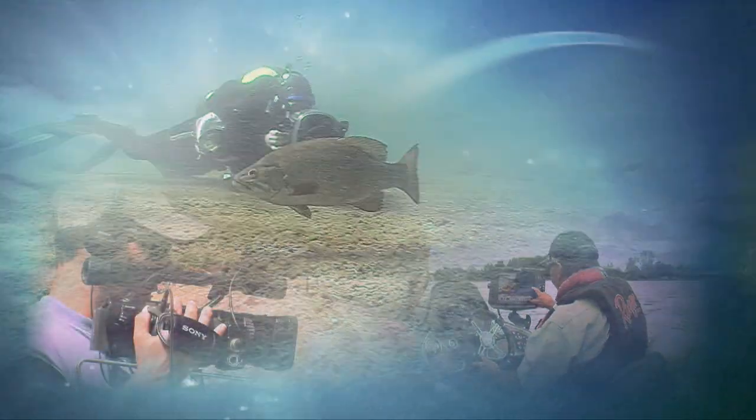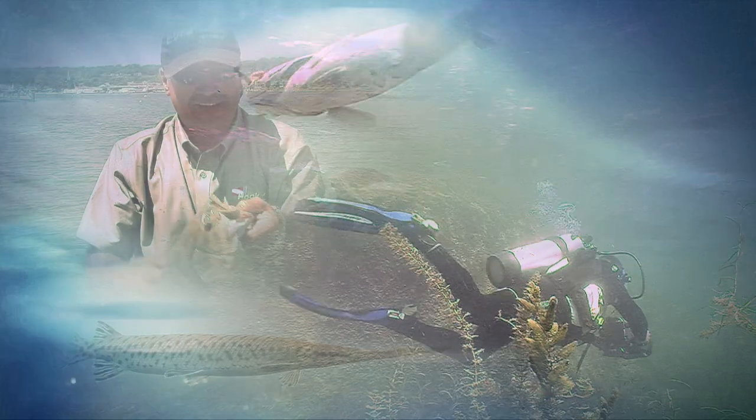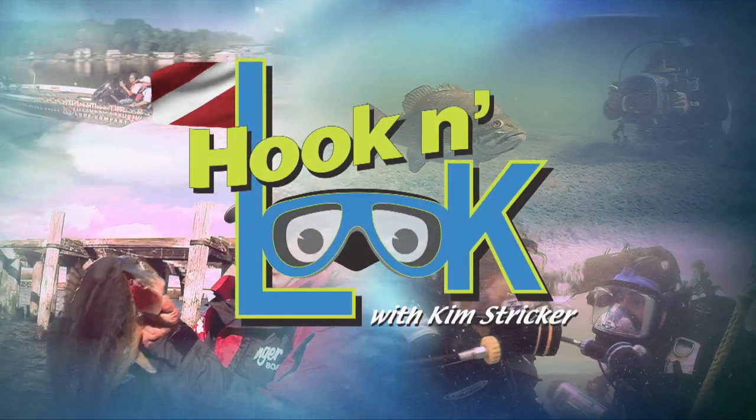Exploring lakes, rivers, and reservoirs across the country with an unyielding goal to enlighten viewers from a fisheye perspective. Come along and we'll investigate the habitat. Much more than a fishing show, this is an eye-opening aquatic experience. Welcome to Strike King's Hook and Look with Kim Stricker.